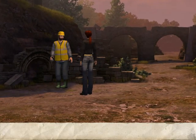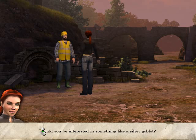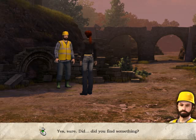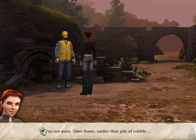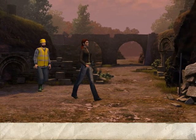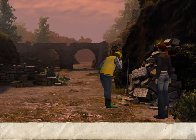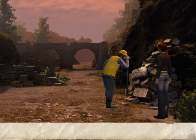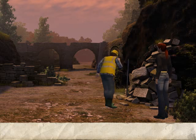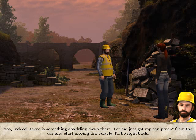Can I bother you again? I strongly suspect that it is well within your power, yes. Would you be interested in something like a silver goblet? Yes, sure. Did you find something? I'm not sure. Over there, under that pile of rubble. Where? Where exactly? Take me there. There is something sparkling down there. Let me just get my equipment from the car and start moving this rubble. I'll be right back.